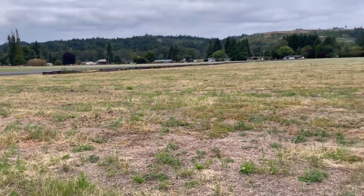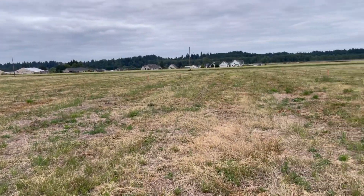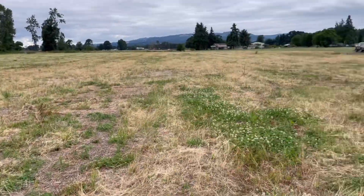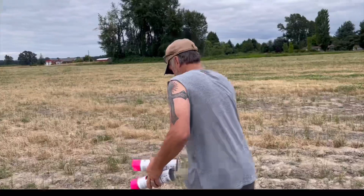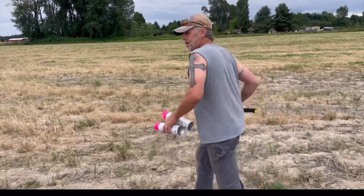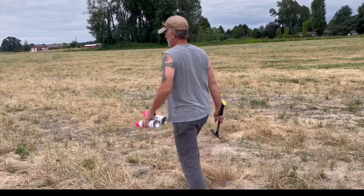I wanted to get a view of the entire flat property before we start putting a bunch of construction on it. So what are you doing, hun? What's been done so far for the driveway — what have we got accomplished so far?